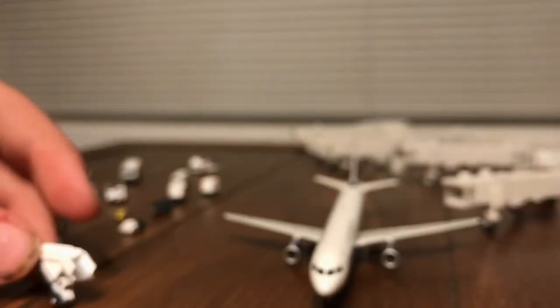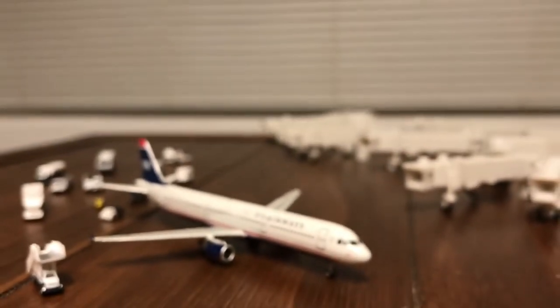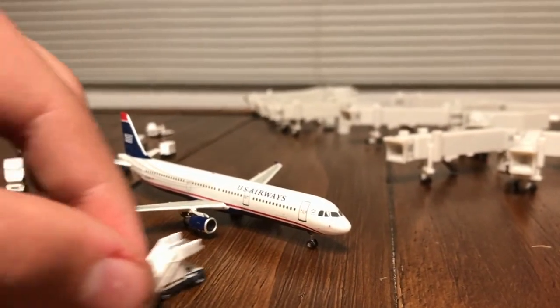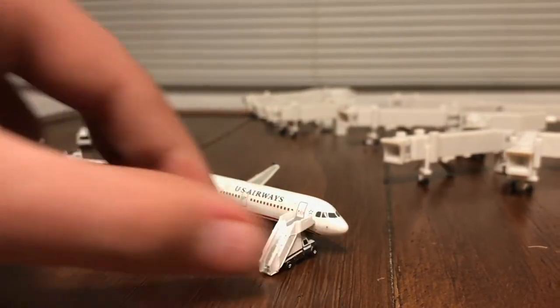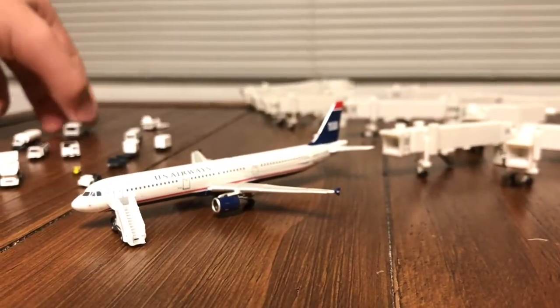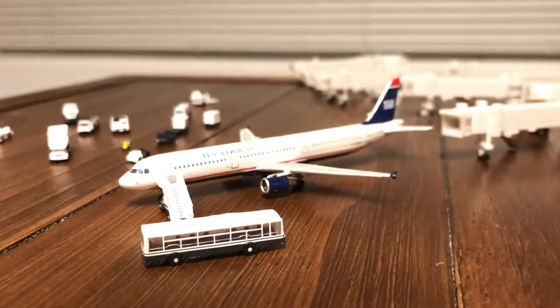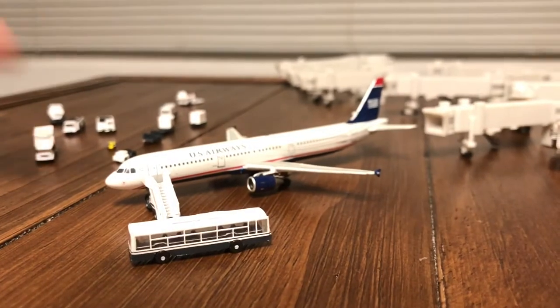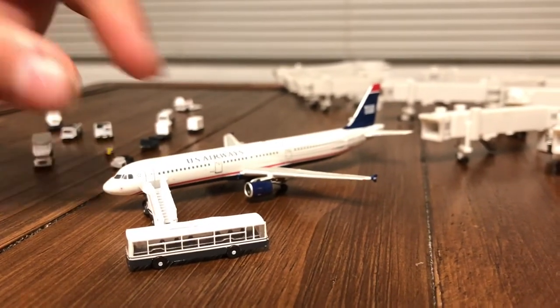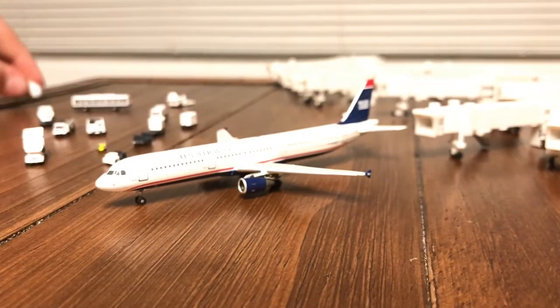You also get a stair truck. For example, if you have a higher aircraft like the A321, you could bring a stair truck up to your aircraft. If you don't have a gate for it and just want to park it on a ramp, you can bring up the stair truck so passengers can board onto the aircraft.